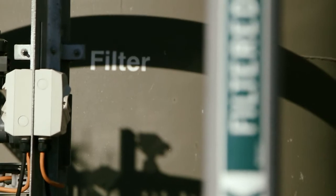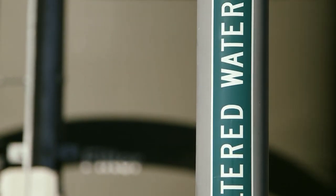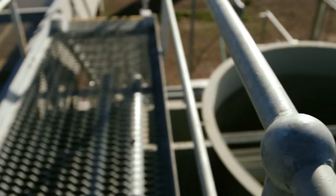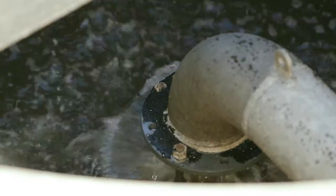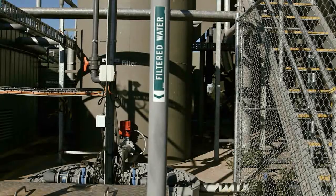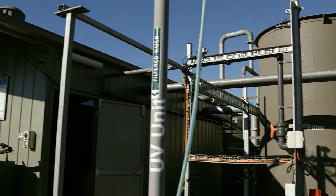The water is then piped to the settling tanks where the solids are separated from the water and returned to the aeration tanks. The water then passes through a sand filter, where small particles are trapped and removed. The ultraviolet filter disinfects the water — it's now fully treated and ready for use.